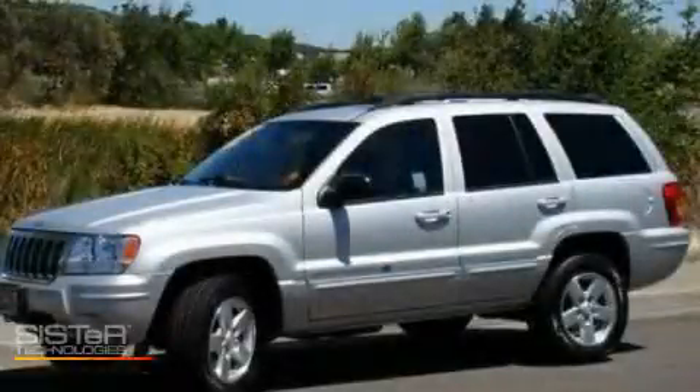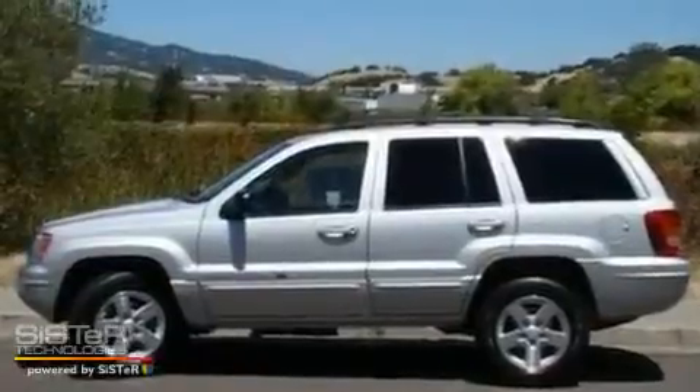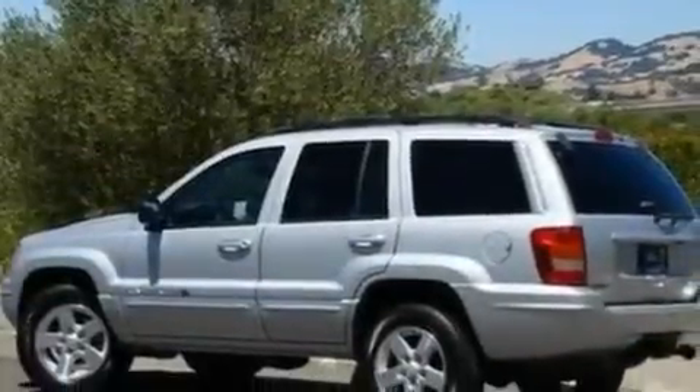This is a 2004 Jeep Grand Cherokee, for when safety, size, and space are of importance. It features a 4.7-liter 8-cylinder engine and an automatic transmission.